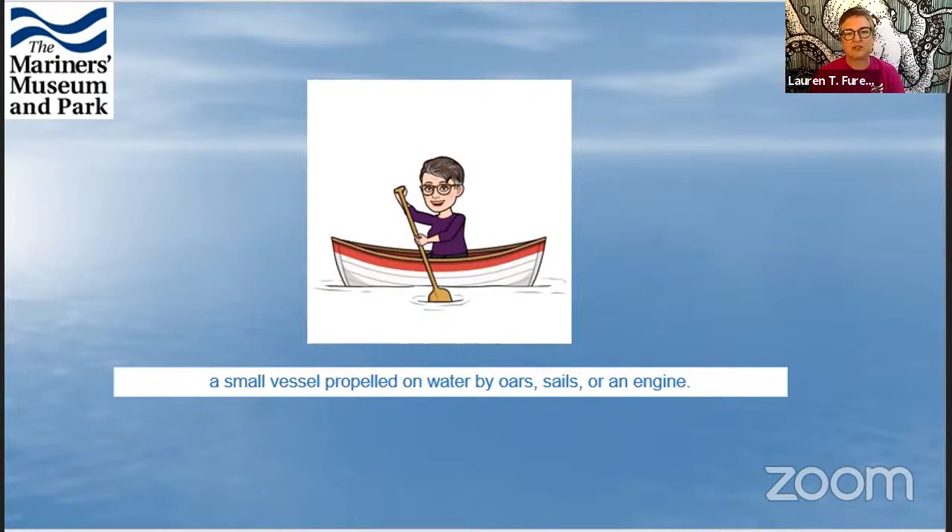The International Small Crafts Center is actually a separate building that has a huge number of boats in it. There are actually about 80 boats in the Small Crafts Center.